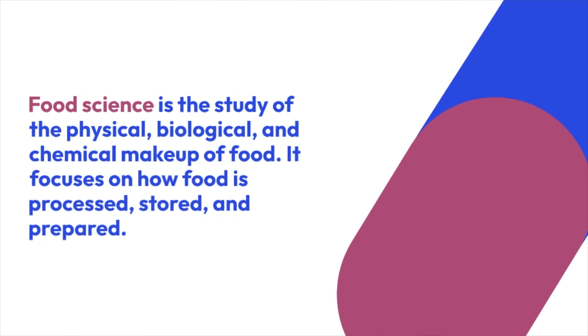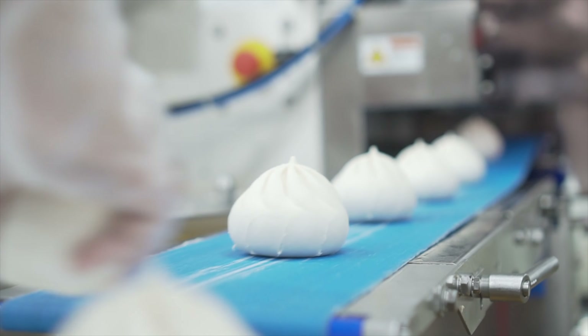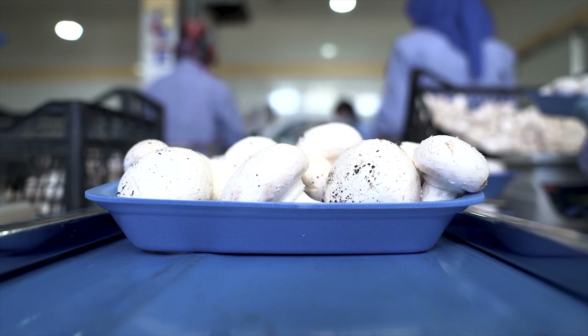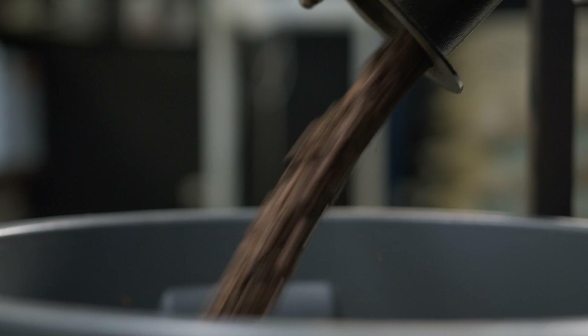Food science is the study of the physical, biological, and chemical makeup of food — basically the causes of food deterioration or spoilage and how you process foods to make different products. What this definition is really trying to explain is: how do you preserve food for a longer shelf life? What ingredients would best be used for a specific food product? How do we make sure our food is safe and that there's not a foodborne outbreak?